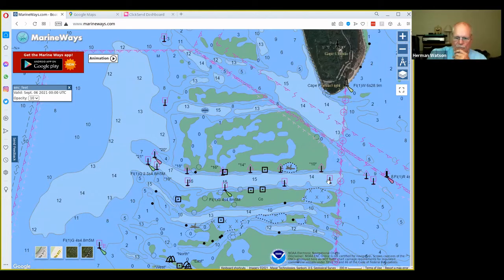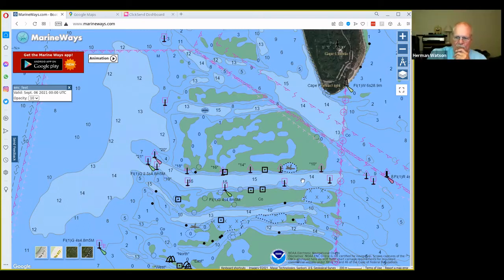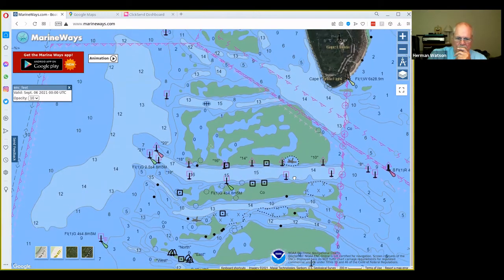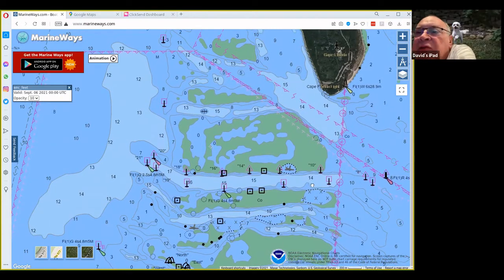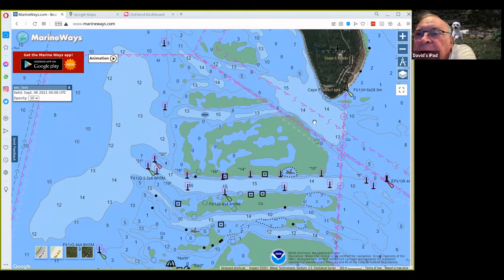The Biscayne channel has the stiltsville houses on it. Those stiltsville houses have a lot of snapper on them, believe it or not, especially if you chum. Actually you don't have to chum — they're already there. Just pull up to one of those stiltsville houses, cast under the dock, and see what hits. Half a shrimp on a jig or a whole shrimp on a long shank hook will work. There are also some wreck markers in the area on the charts.